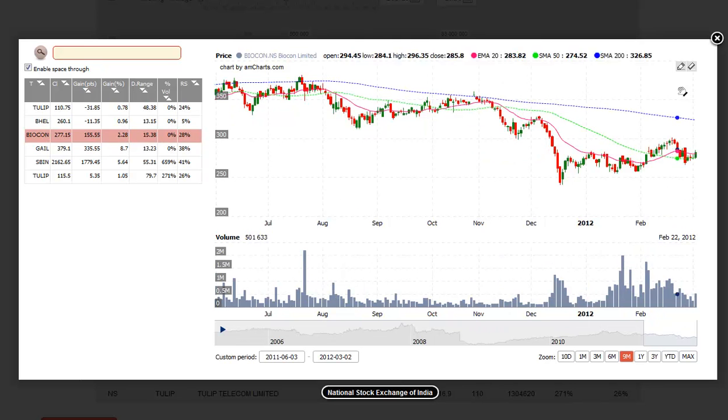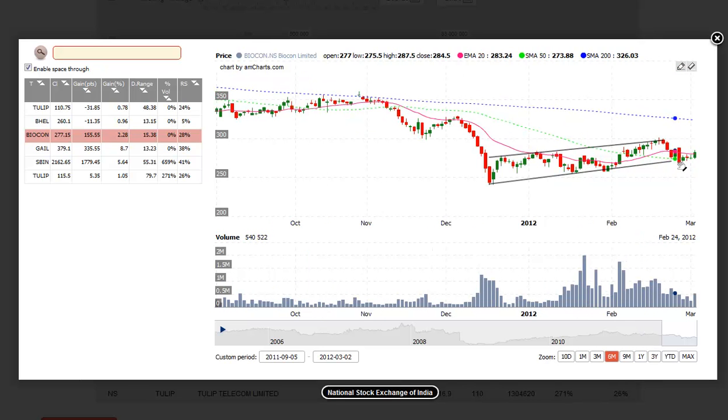One more potential setup on the short side is BIOCON — Biocon Limited. As we see here, the price action has been wedging higher the past few months, and the price action is sandwiched beneath the 20 and 50-day MA. We look for a breakdown beneath this range low as a trigger, with a stop above this day's high, and again we look for about a 5% to 10% move in the short term as a target.